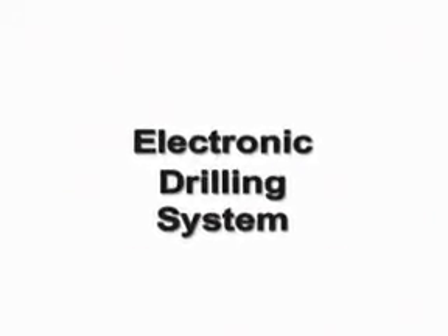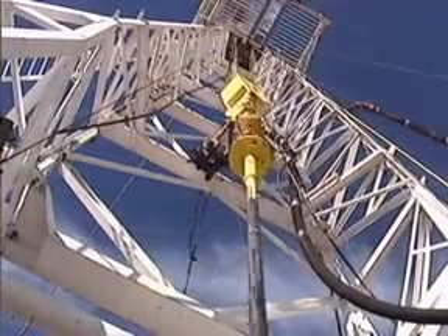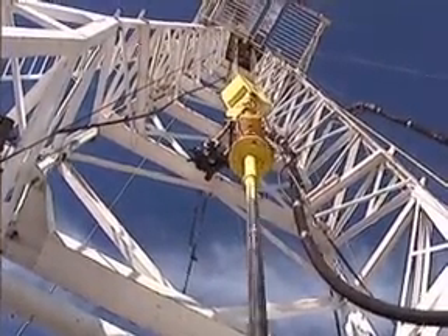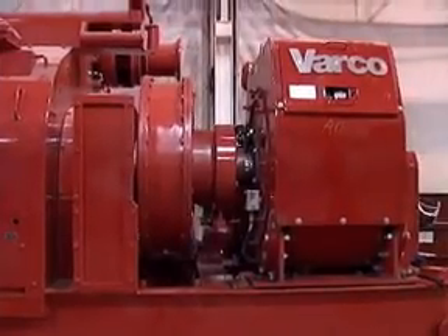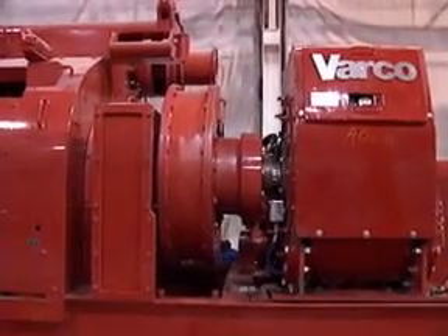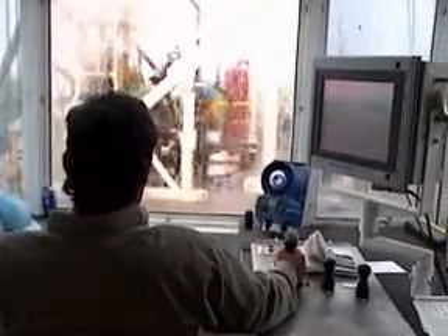The Electronic Drilling System is a high-performance braking system that transforms an ordinary drilling rig into a super-efficient drilling machine. The EDS not only improves rig capability and safety, it helps contractors deliver more value to the operator. It is simple in concept, consisting of a friction plate disc brake, control system and a driller's workstation. On new rigs or retrofits, it is as easy to install and commission as it is to operate.